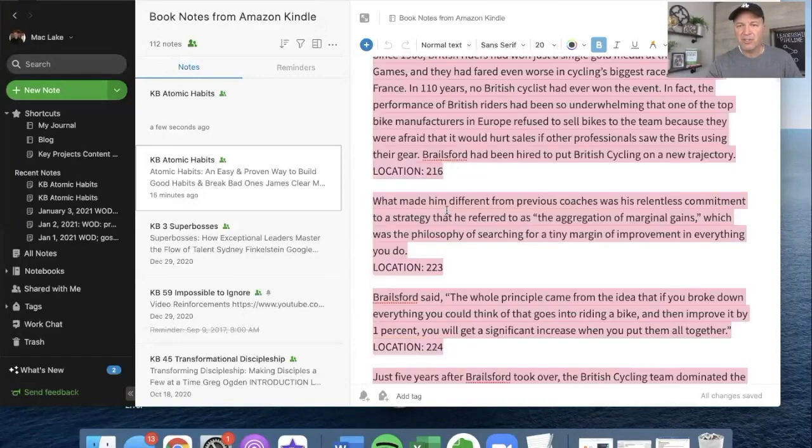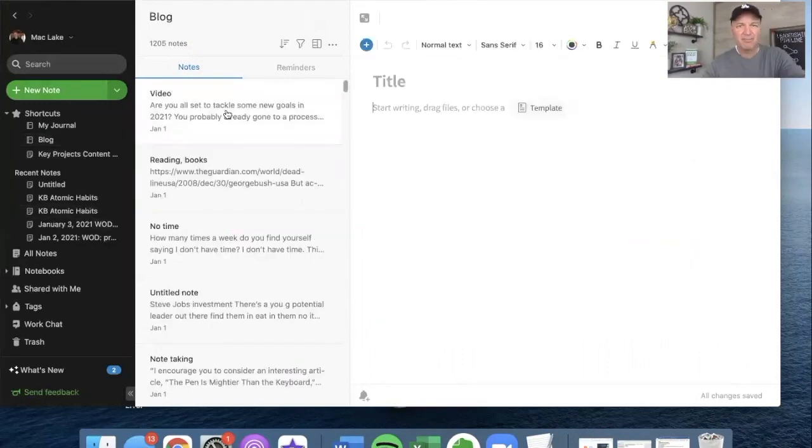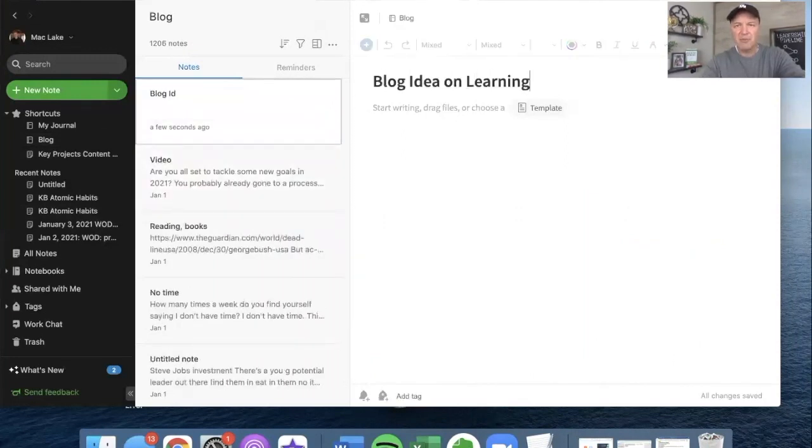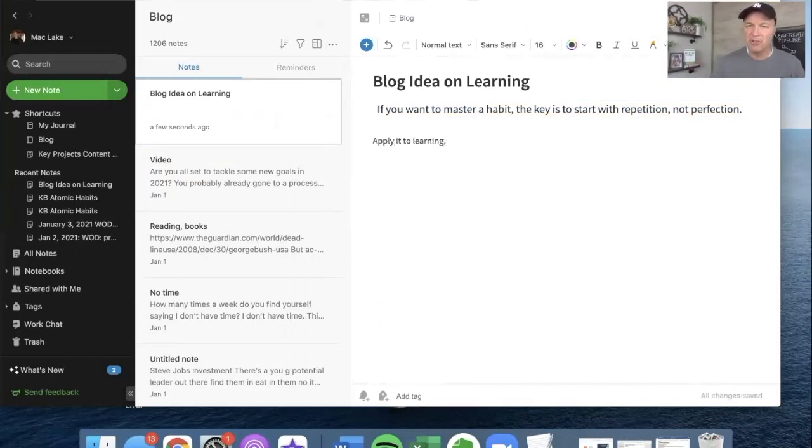I'm going to do another video to show you what else I do with the illustrations, but that'll be a different video. I love this phrase: if you want to master a habit, the key is to start with repetition, not perfection. That's not only true of habits, it's true of learning. So I'm going to go over to my blog in Evernote, click new note, 'Blog idea on learning — I want to apply this to learning.' I would attribute that quote to him, but I want to take this concept and apply it to learning. That's how I get a lot of my content — I grab concepts from books and expound on them in my own thinking to create more content.